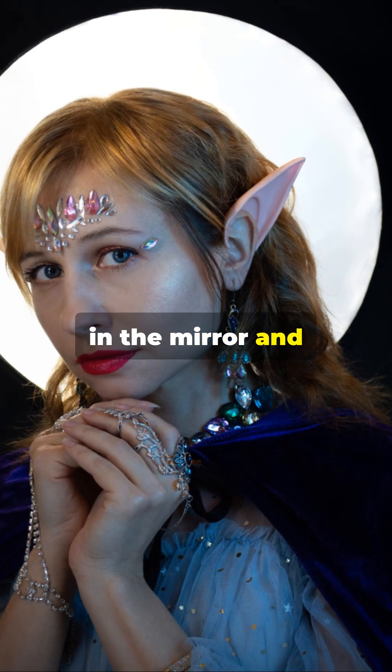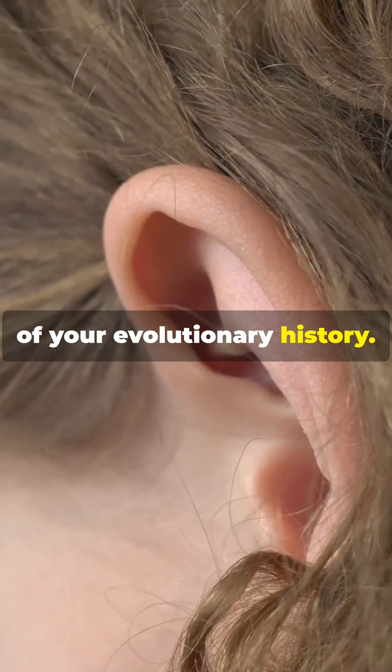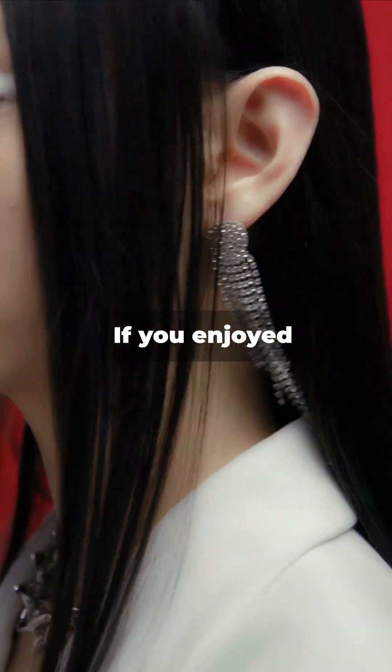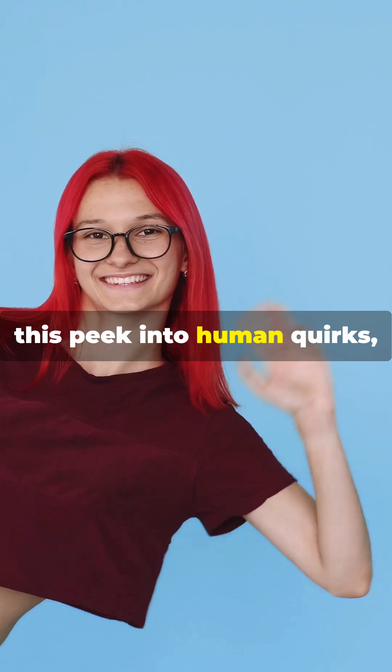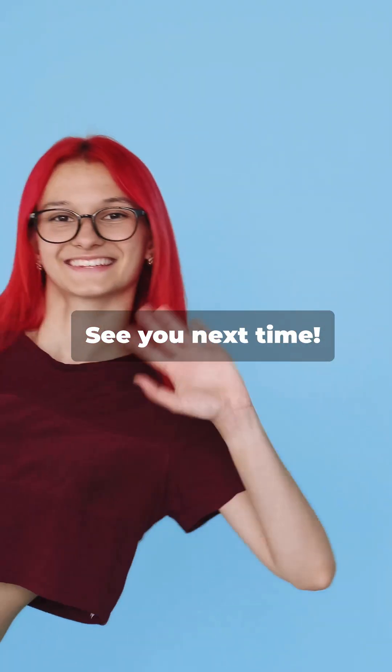So next time you look in the mirror and spot that tiny bump, remember — it's a little piece of your evolutionary history. And that's the scoop on elf ears. If you enjoyed this peek into human quirks, hit like and subscribe for more fun science facts. See you next time!